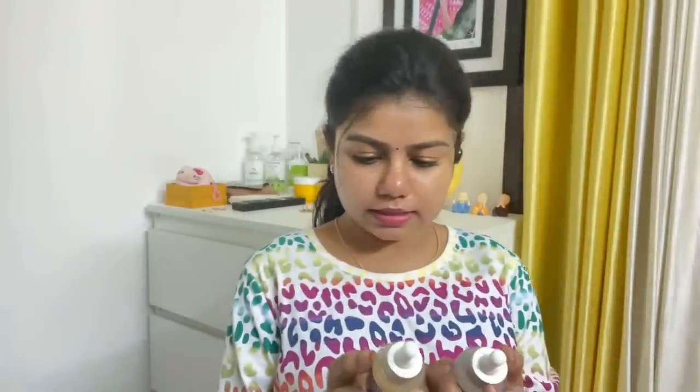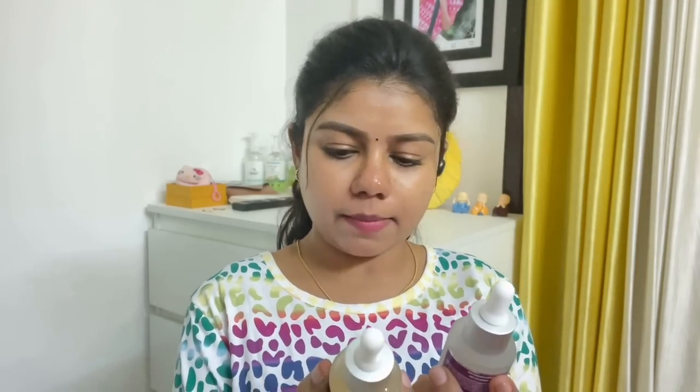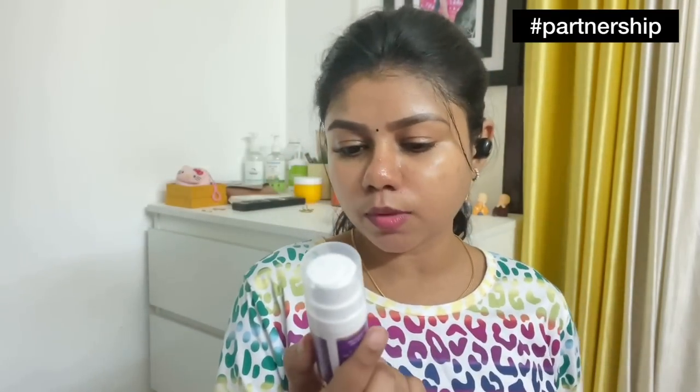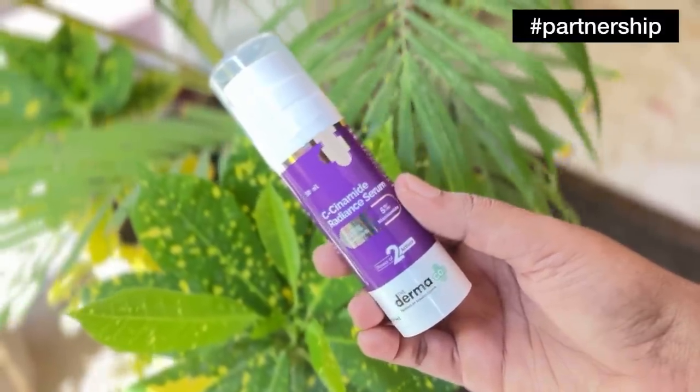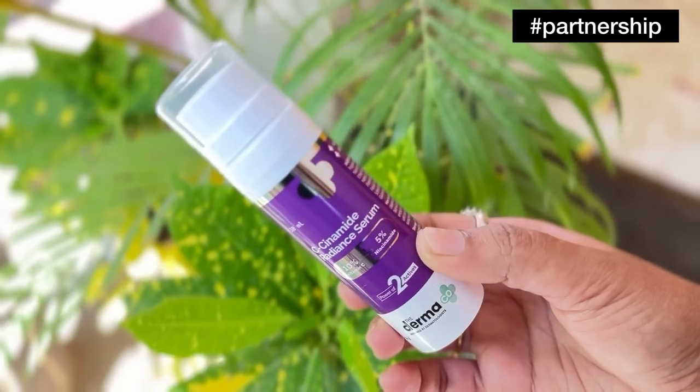If you look at the pores, I have a routine. I am going to improve the skin tone using these products. I am going to use two products: Dermacode 10% Vitamin C and 10% Niacinamide. I will use these two products in the daytime. This is Dermacode C-Sinamide Radiant Serum, which contains Vitamin C 10% and Niacinamide. There are two powerful, potent ingredients that will brighten skin and fade dark spots.